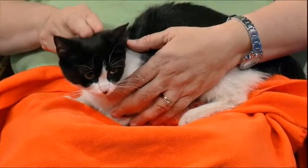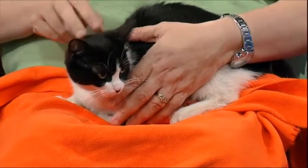Her adoption fee is $45, which includes her spay surgery and all her first shots and dewormer and all that good stuff.